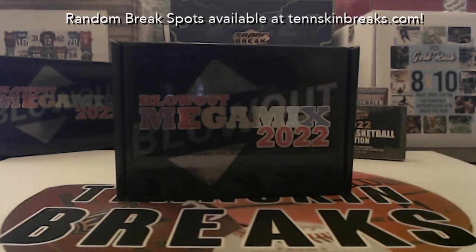Alright guys, first up for tonight we've got break number four of our Blowout Mega Mix. This is a multi-sport every box, and it's got at least ten packs — a mix of football, basketball, and baseball. You've got hobby packs, retail packs, solo packs, and a chance to pull autograph memorabilia, autograph cards, redemption items, and some big hits. You're guaranteed to win at least one pack.